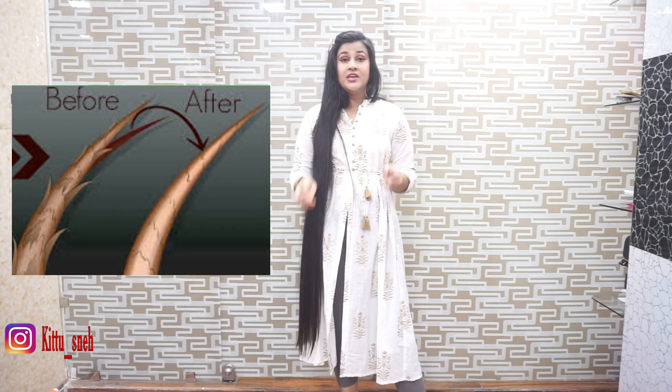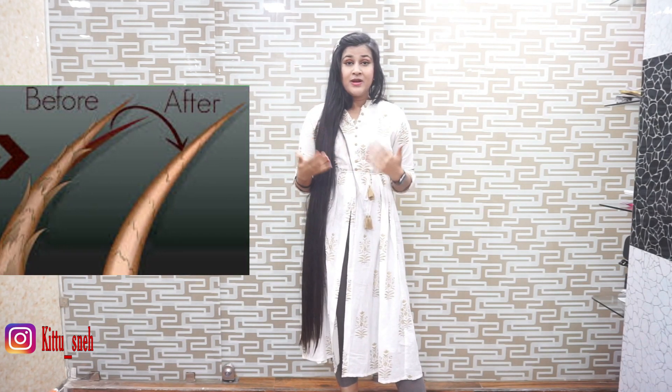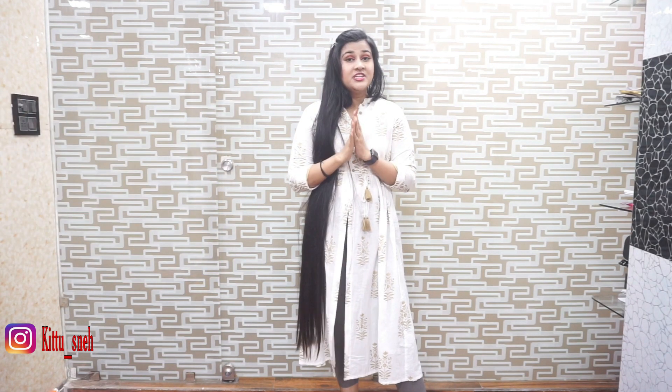Some people have a lot of split ends even after regular trims. They also get dandruff. This shampoo is cream-based and its texture is very creamy. Due to this, our scalp will get a lot of moisture. This shampoo will penetrate into the scalp and promote hair growth, freeing you from all your problems.